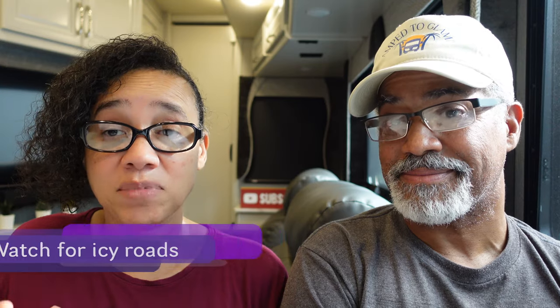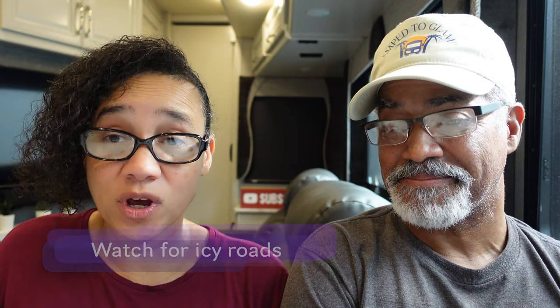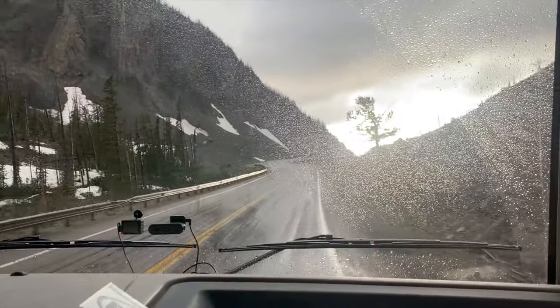Our next tip is that the roads going to Yellowstone can be icy and snowy even in the summertime. We traveled to Yellowstone in mid-June and there was snow on the road — going toward Fishing Bridge. That's another reason why you don't want to travel after dark, because as the elevation changes, the weather changes and you have to be prepared for that.